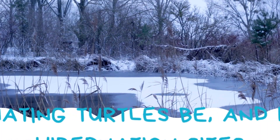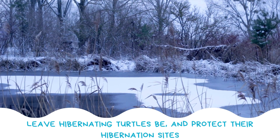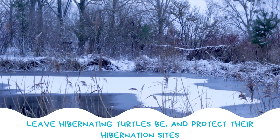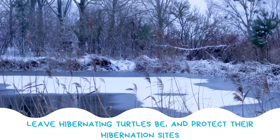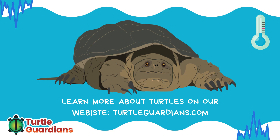If you see a turtle under the ice, let it be — removing them can be dangerous to their health. Protect hibernation sites like frozen wetlands and ponds, and never move a turtle out of their home. If moved, they cannot find their hibernation sites and could die trying to get home. Want to learn more about turtles? Visit our website at turtleguardians.com.